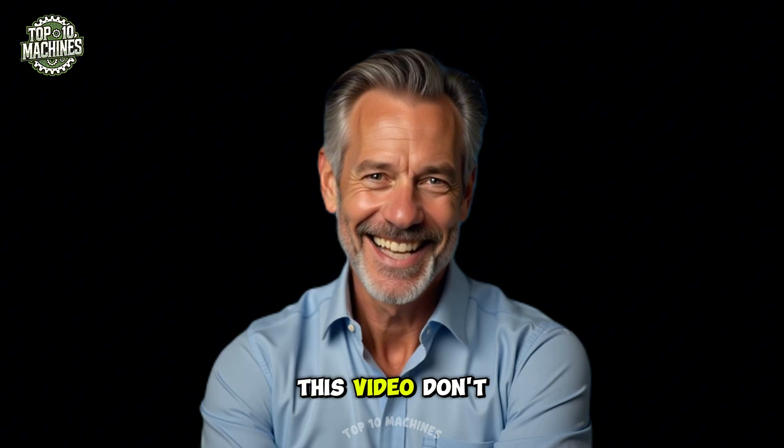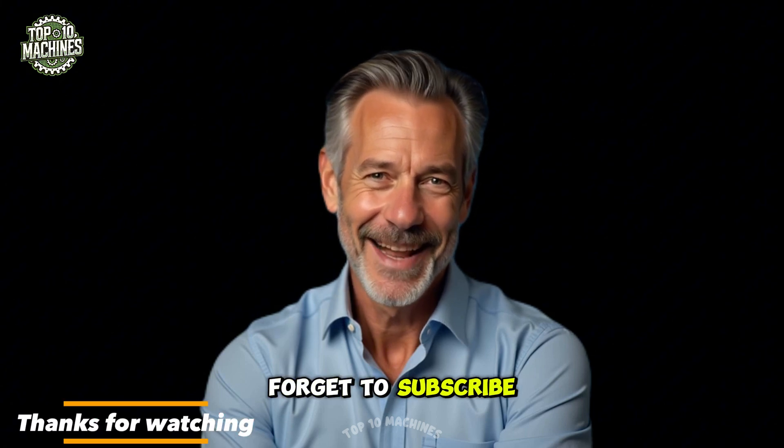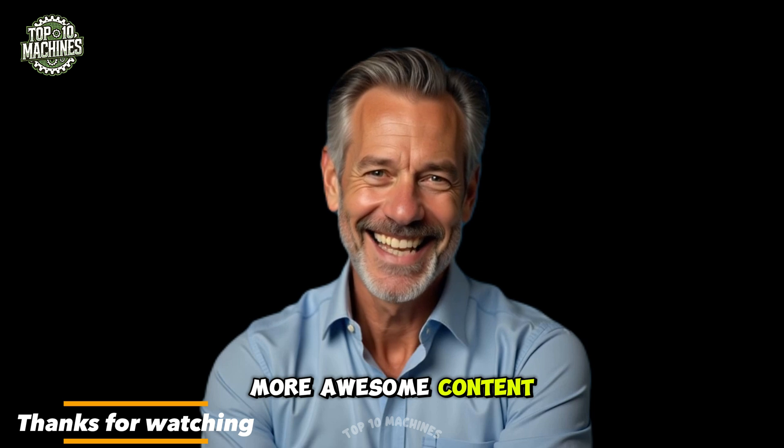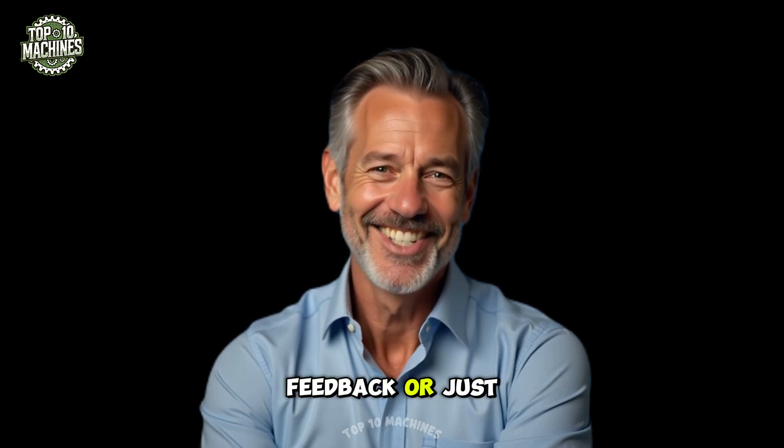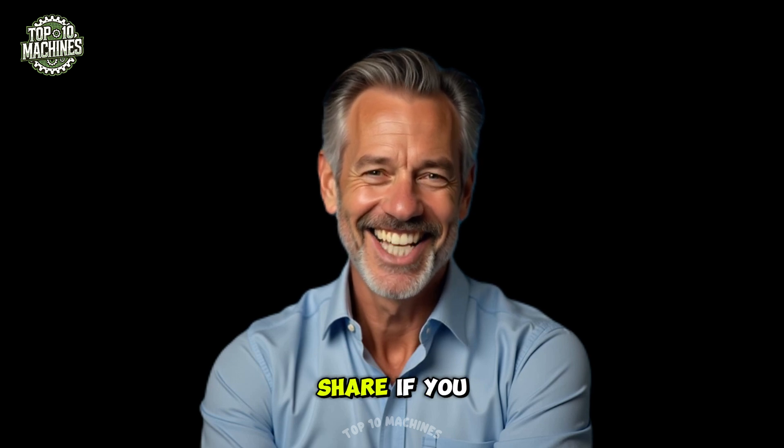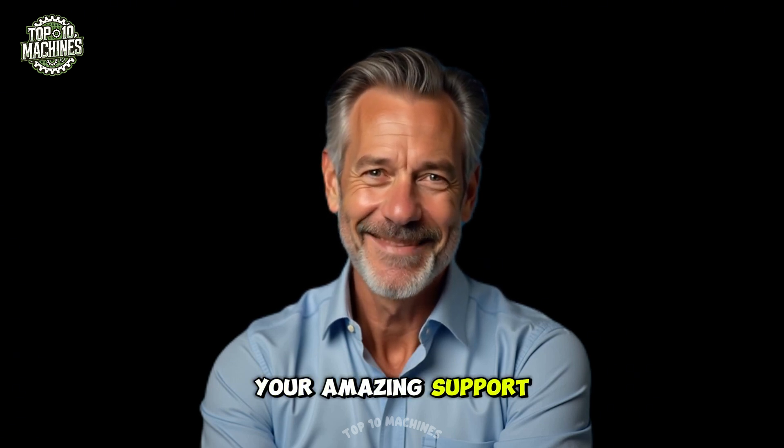If you enjoyed this video, don't forget to subscribe so you won't miss out on more awesome content. Leave a comment below to share your thoughts, hit like, and share. Thank you for your amazing support.